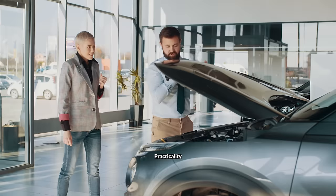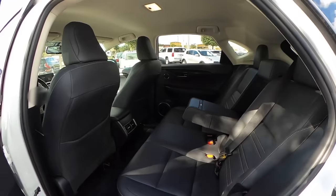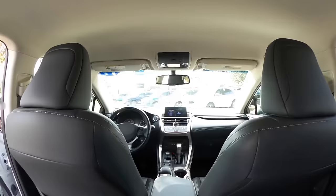Finding a balance between affordability, reliability, and the practicality of an SUV can be a challenging task these days. To make things worse, used car prices are still very high. But the good news, there are some great buys to be found on the used SUV market.